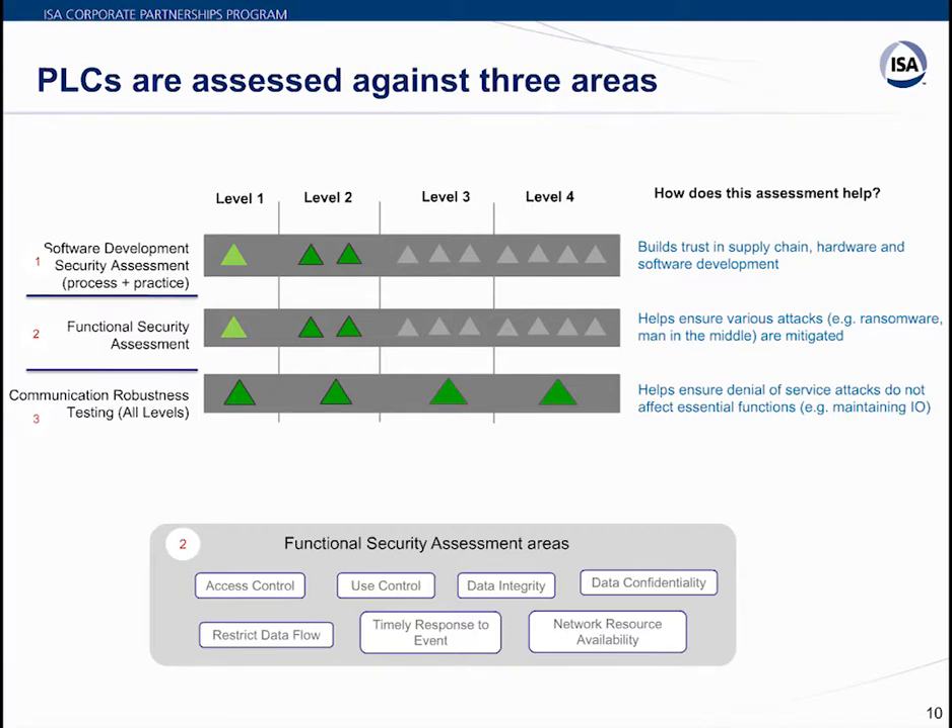The FSA focuses on how well implementation has taken place after requirements and design were documented. It covers seven areas: access control, use control, data integrity, data confidentiality, restrict data flow, and timely response to events. These evaluations ensure a device undergoes rigorous assessment, fulfills requirements, and provides the best cybersecurity capabilities.